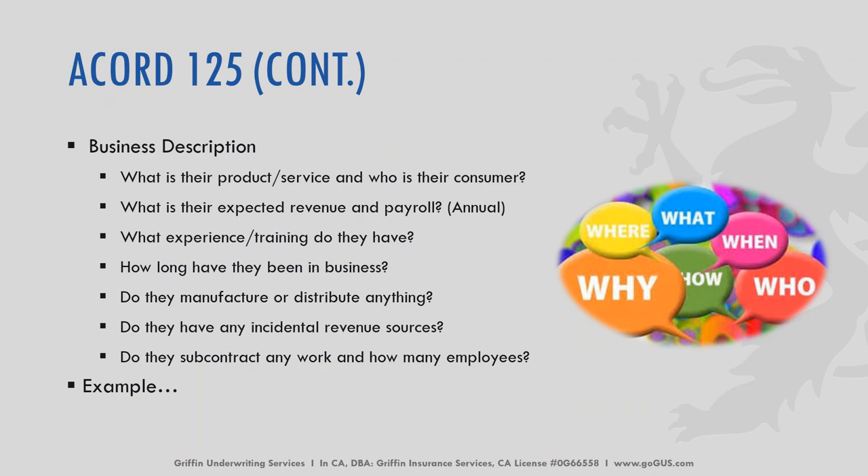I have a whole slide dedicated to the business description because I feel this is one of the most important sections. This can tell us a ton about what type of policy our underwriter is trying to quote for you. We need to know what their products and services are, who their customers are, what their expected revenue and payroll are on an annual basis, what sort of training or experience they have, how long they've been in business, whether they're manufacturing or distributing anything, any incidental revenue resources, and whether they subcontract any of the work or have subcontracted employees.